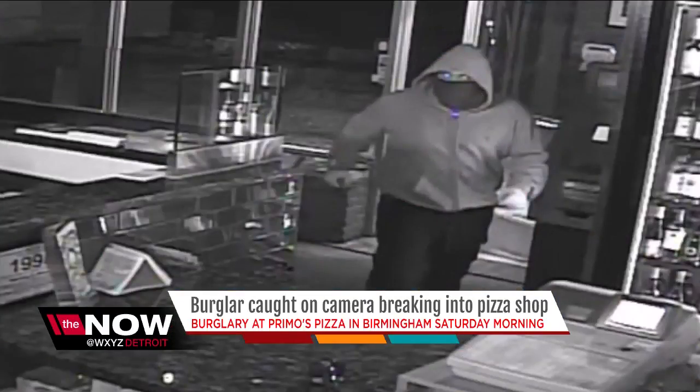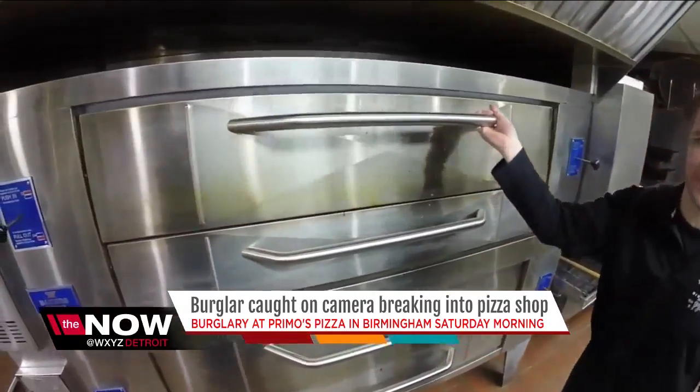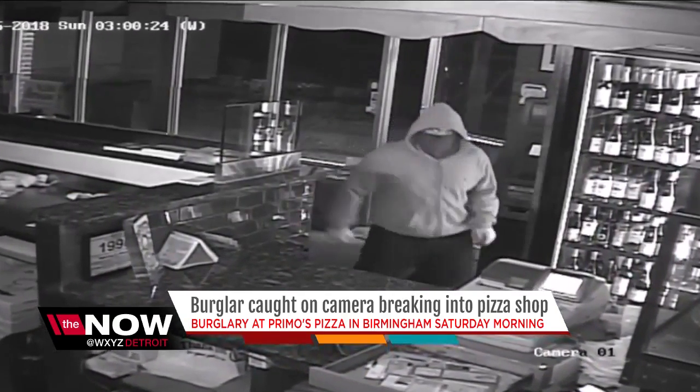Mike says he's surprised the burglar didn't steal any expensive wine. And not to sound cheesy, but the thief didn't take any dough either — pizza dough. Didn't take any cookies or anything. And no matter how you slice it, Mike says this man needs to be put behind bars.